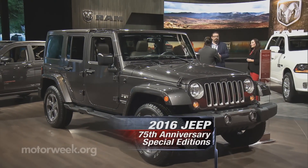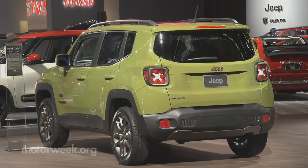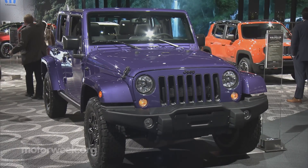With all of the 'Since 1941' logos on Jeeps in recent years, we saw this one coming as FCA celebrates the brand's 75th anniversary with special editions across the lineup.